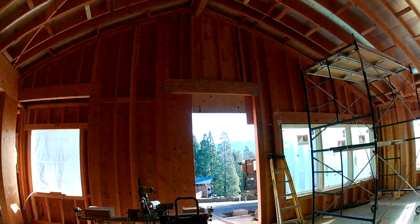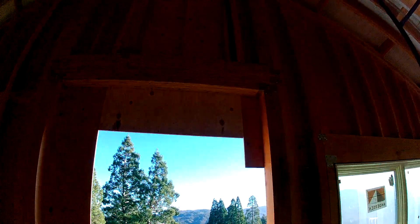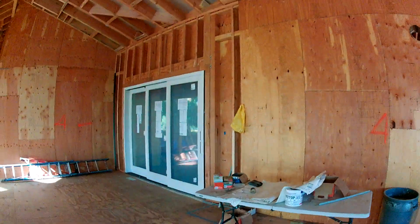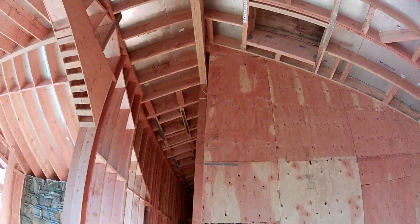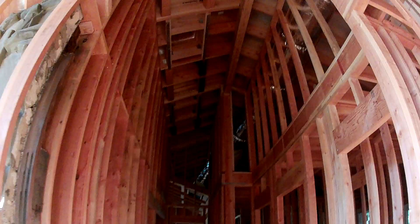That's where the entry door goes — it's actually 10 feet high and 6 feet wide. We're thinking a single pivot door. This is the hallway; it's like 28 feet up there. You walk back through here down this really tall hallway.